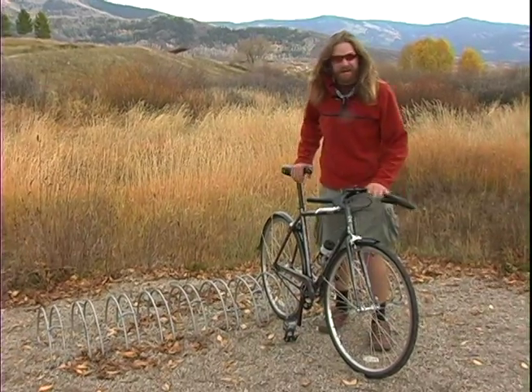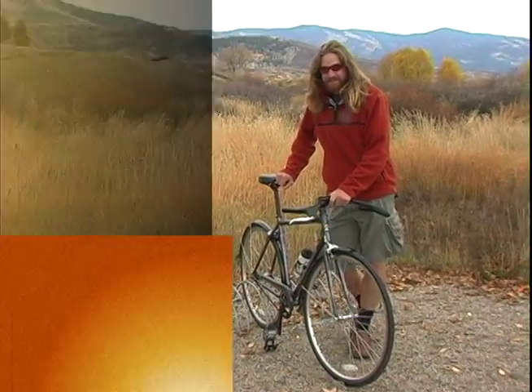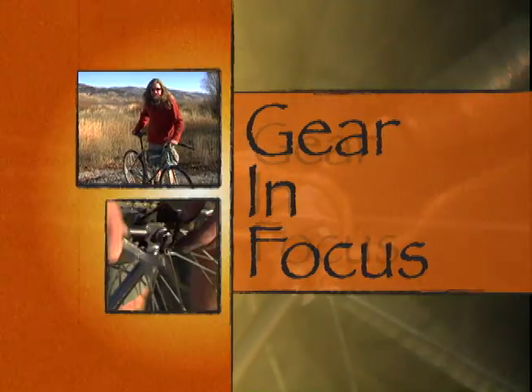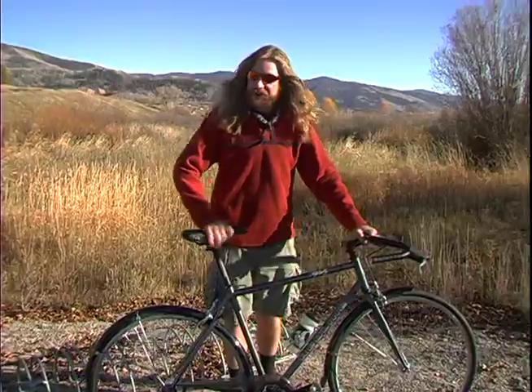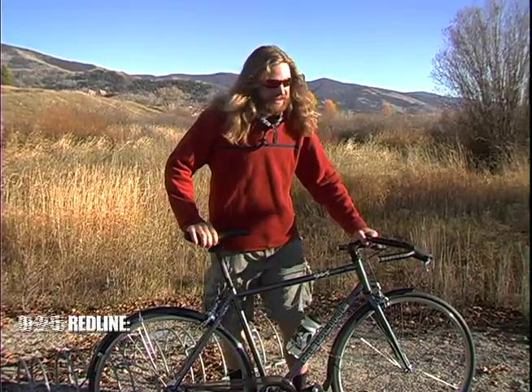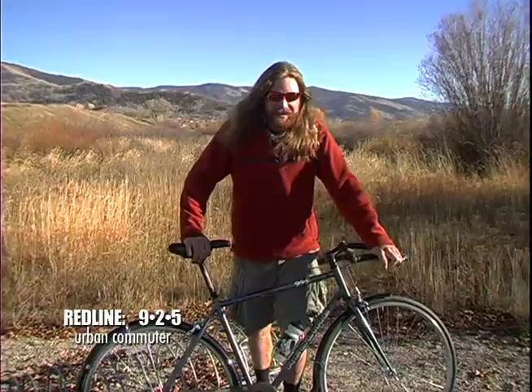Let's take a few moments and check out Redline's 925. Redline is extremely adept at producing bikes that fill niche markets in the cycling world. Their 925 model is no exception — it's the perfect balance for your commuter and urban needs.